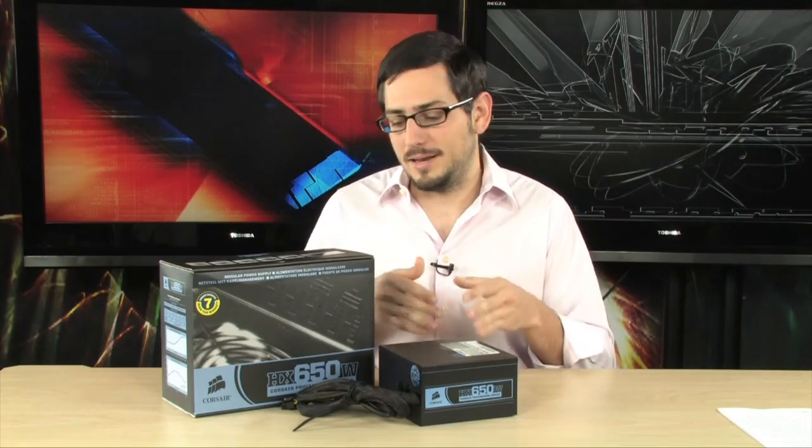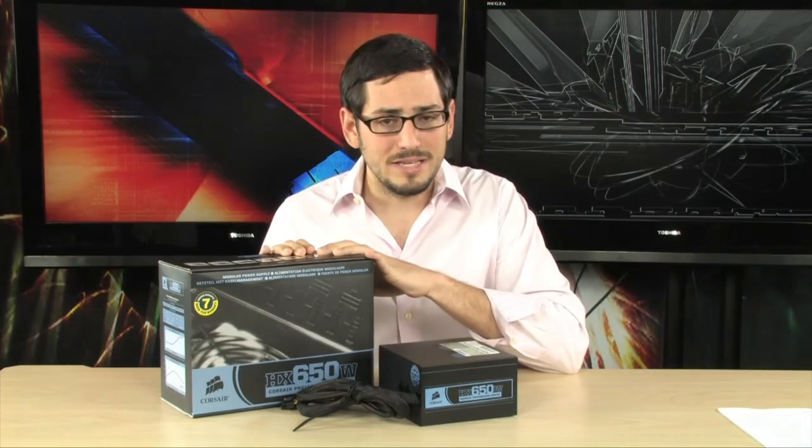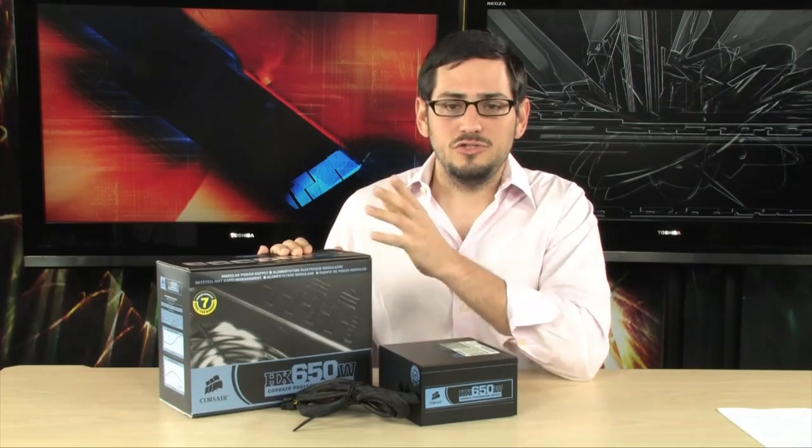A lot of people don't really care about efficiency. They're thinking it's an 850 watt power supply — how is it more or less efficient? But what you don't know is that power coming in from the wall is actually taking up more power out of the wall than it's going into your computer, and that delta is what judges the efficiency of the power supply. These are all extremely efficient. So let's jump right in — I'm going to show you this power supply.